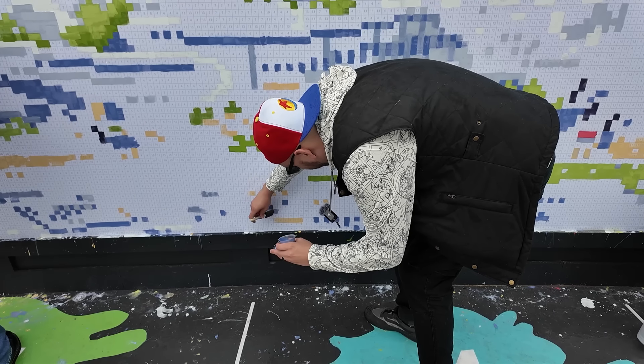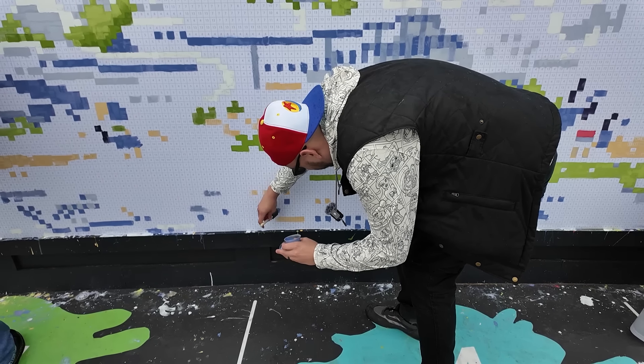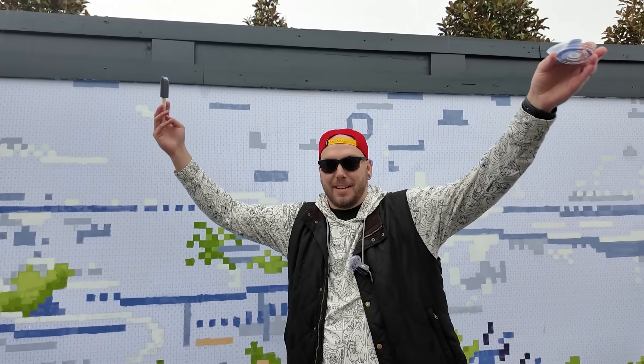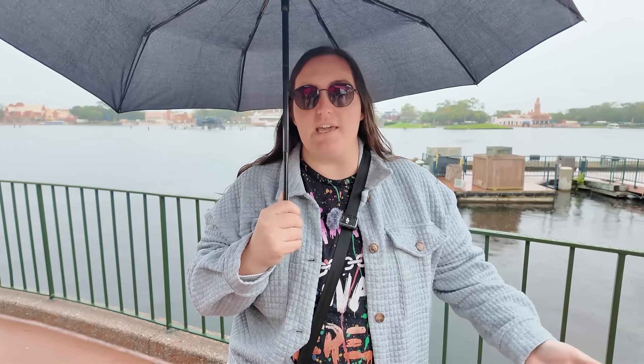I literally heard a kid run by behind us while we were painting saying, 'Oh, it's like Minecraft.' I fully understand how this is something where you can do little physical arts and crafts at the event itself. And it's included with your ticket price — it's not one of the extra add-ons like some of the other make-your-own-art things here.